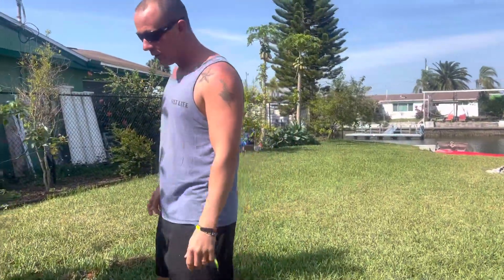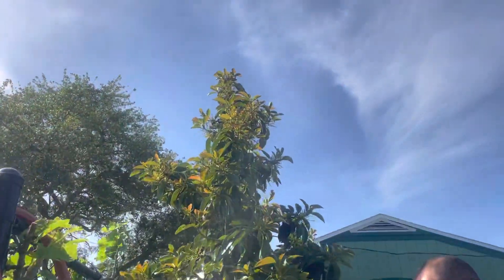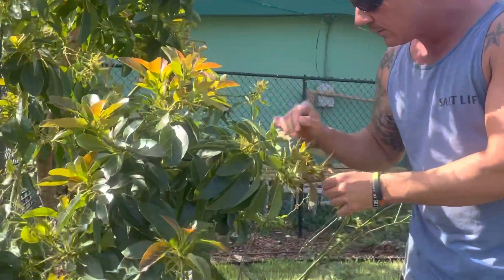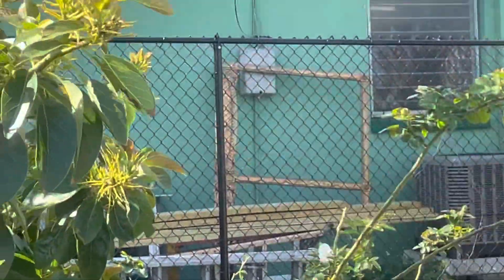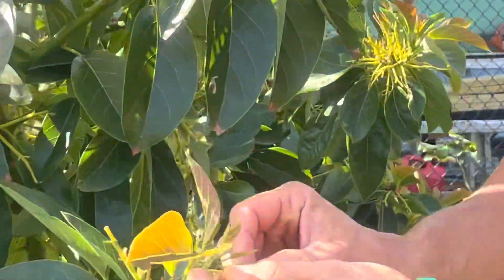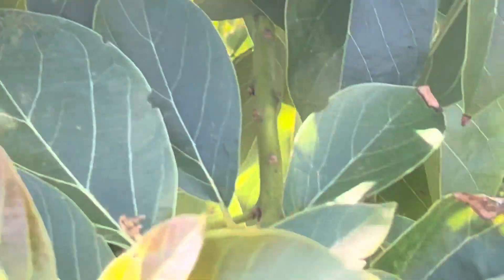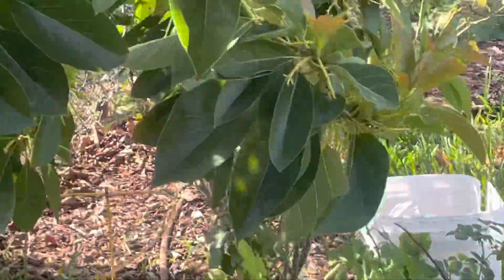Our avocado has gotten very big, and looks like — I'll zoom in here to show them the little avocados. Looks like we're going to have fruit this year. Here's one right here. This will be the first year of having fruit.